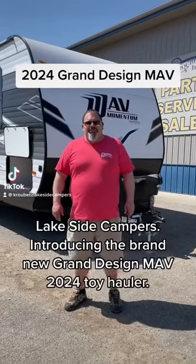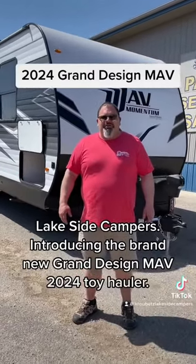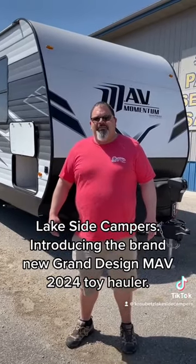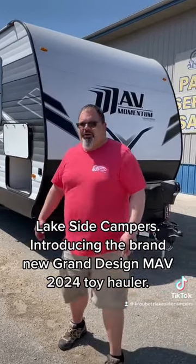Hi, my name is Micah here at Krobin Side Campers, just introducing the brand new, brand design Mav 2024 Toy Home. Come on in, let's check it out.